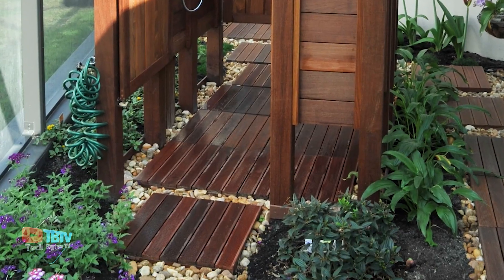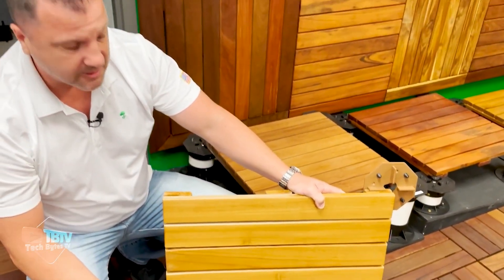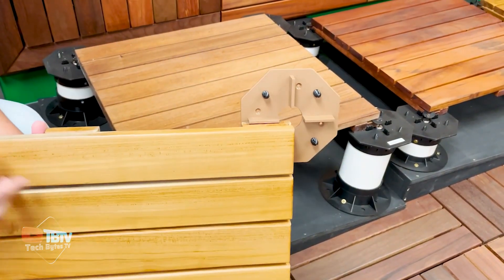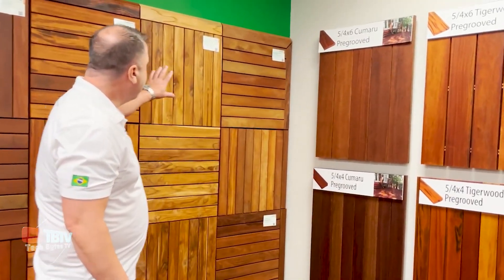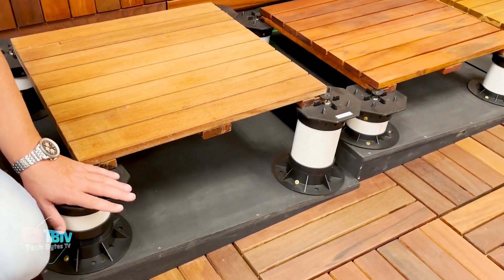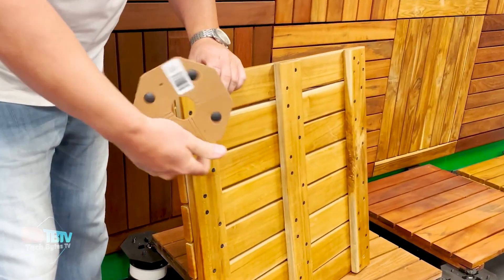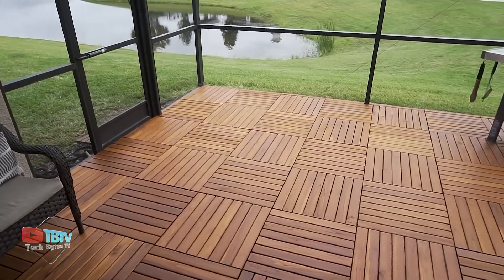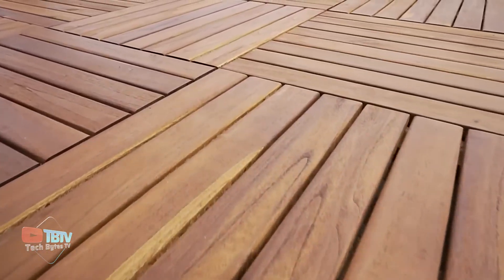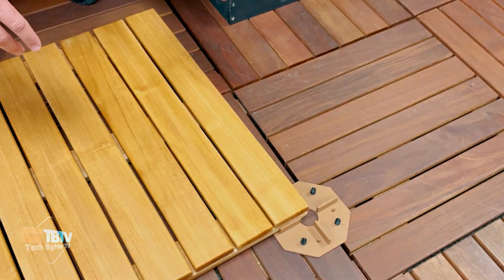Best of all, these tiles are portable, giving you the flexibility to take your deck with you when you move to a new home. With these tiles, you can easily renovate concrete surfaces and achieve the durability and resistance characteristic of standard decking without the need for a deck frame in most applications. Advantage Deck Tiles are the perfect choice for transforming your outdoor space into a beautiful and functional area. If you've loved transforming your outdoor space with Advantage Deck Tiles, you'll be thrilled to know you can take it to an even higher level.